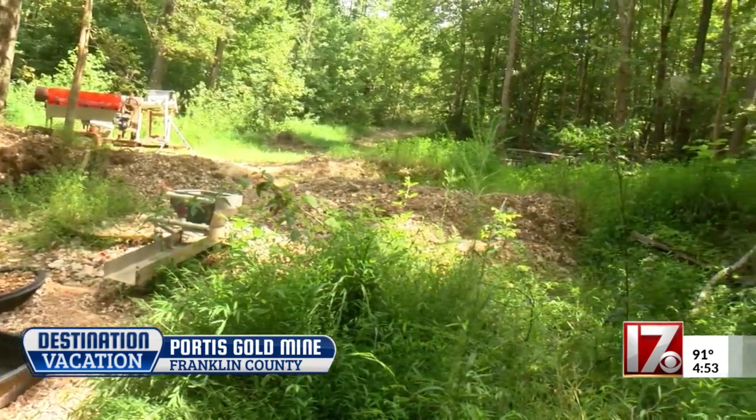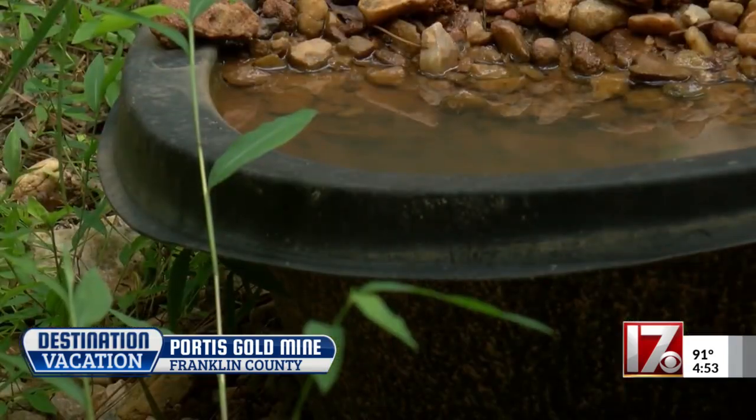Today, it's a recreational mine where enthusiasts can scour the land for any remaining treasure — a place to get your feet wet if you want to find gold. They teach you how to find gold, what to look for, how to pan for it, and provide the equipment.